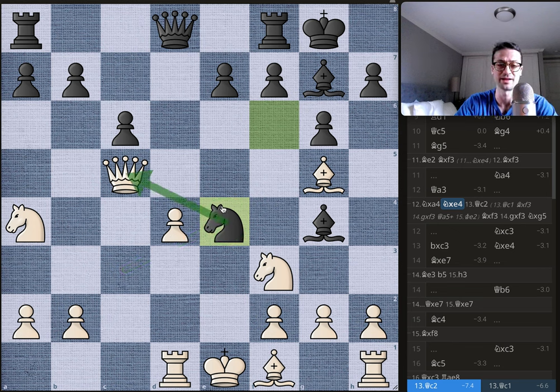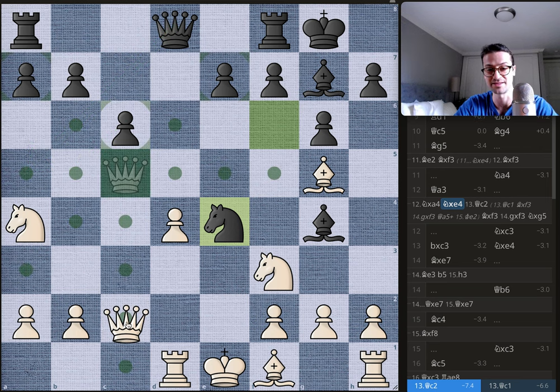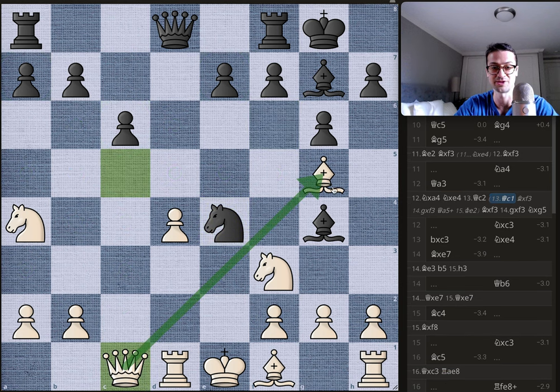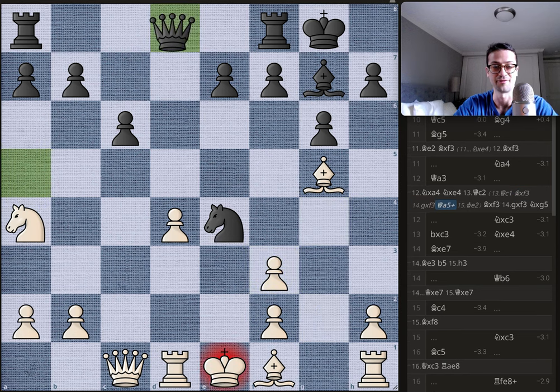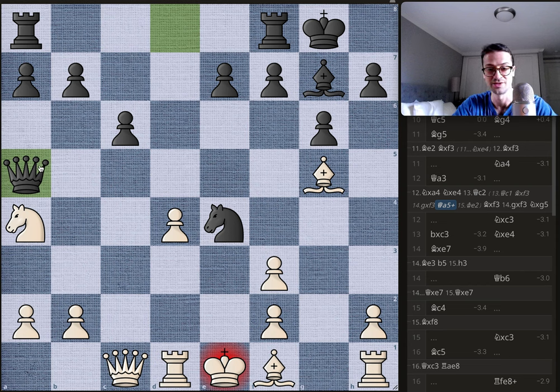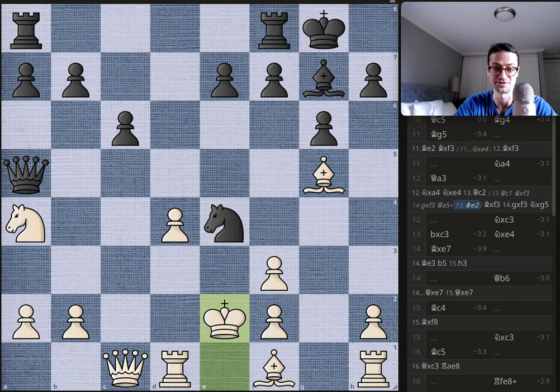That knight would be forking the queen and the bishop, so you have to move the queen. All the squares on the fifth rank are guarded by Bobby's pieces, so you cannot stay on the fifth rank. The only square that makes sense is c1, protecting the bishop. But then you get bishop takes on f3, pawn takes, queen to a5 check, and the king does not have many squares to go to. King goes to e2.